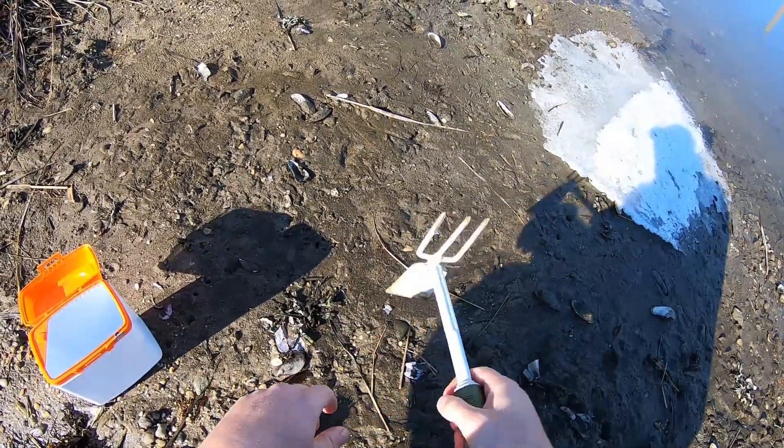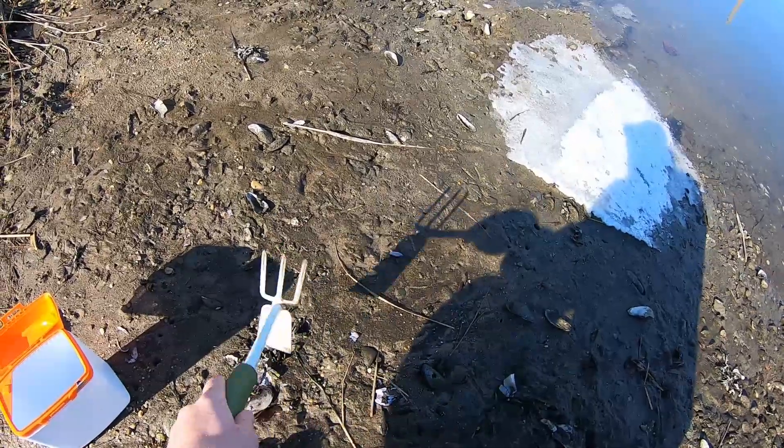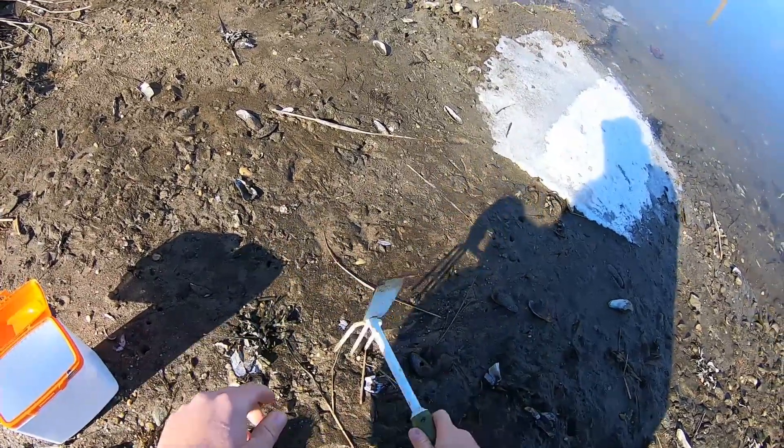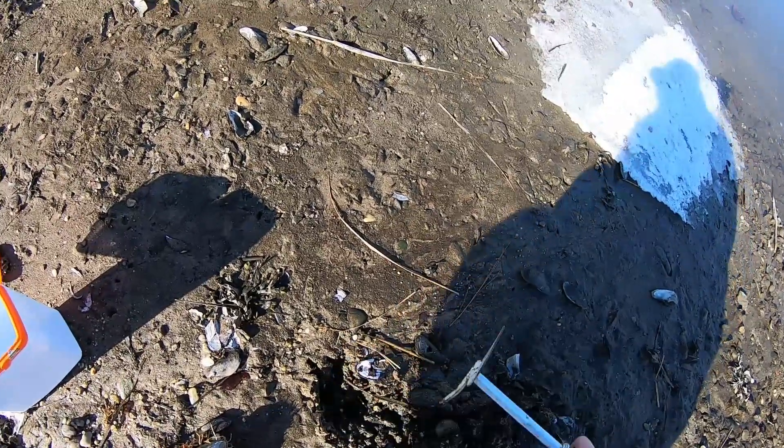What's going on guys, so today I'm going to harvest some sandworms. Normally you want to find a mussel bed, silty clay type terrain. You definitely want to go at low tide and you just start digging.